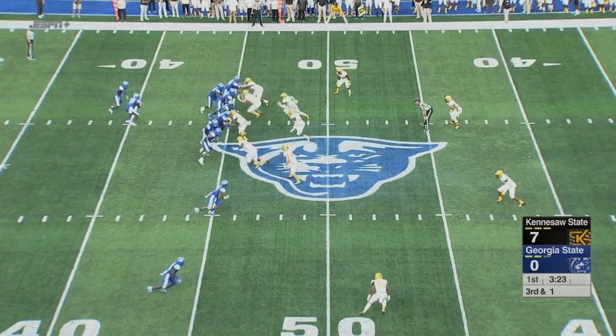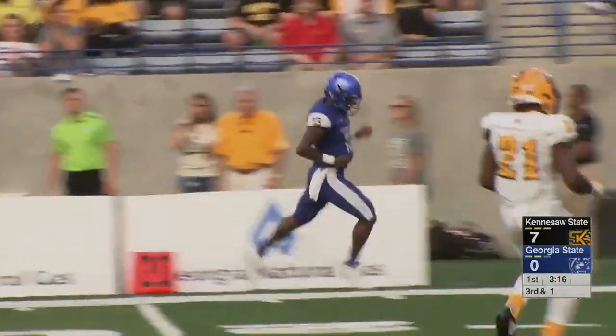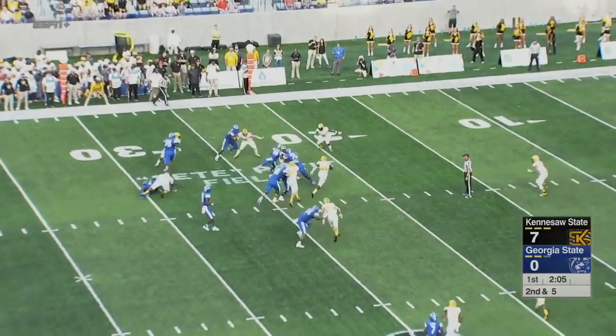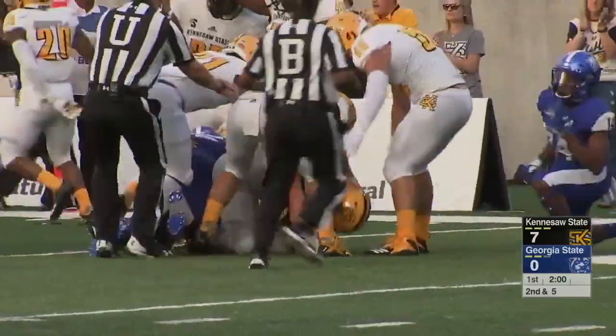He's opening up some big holes up front. Keeper by Ellington, first down and more. Ellington showing off his speed, runs out of bounds at the 30-yard line. Handoff goes to Devin Gentry, and Gentry fumbled the ball at the end of the play. The Owls have it at the 14-yard line.